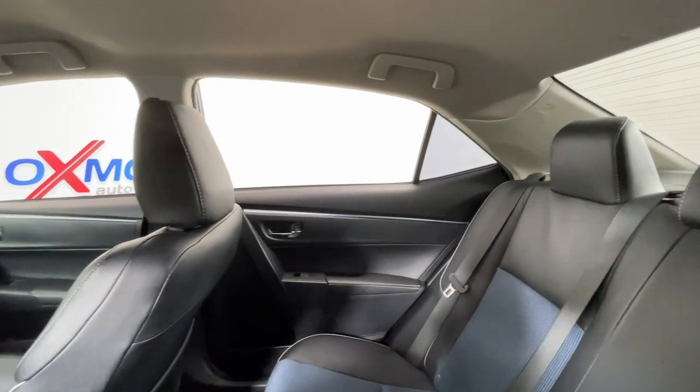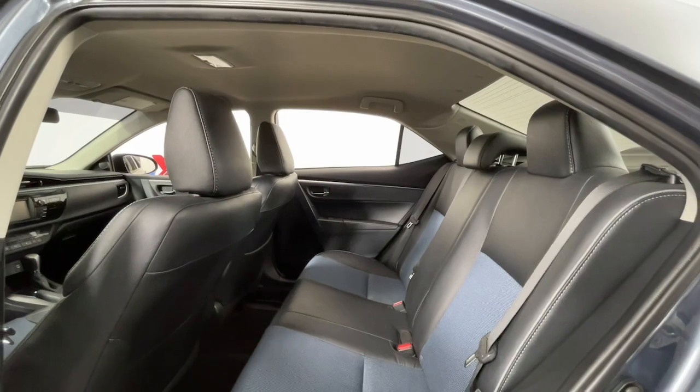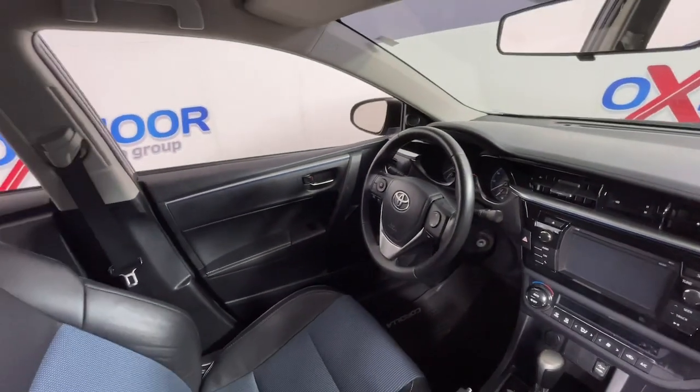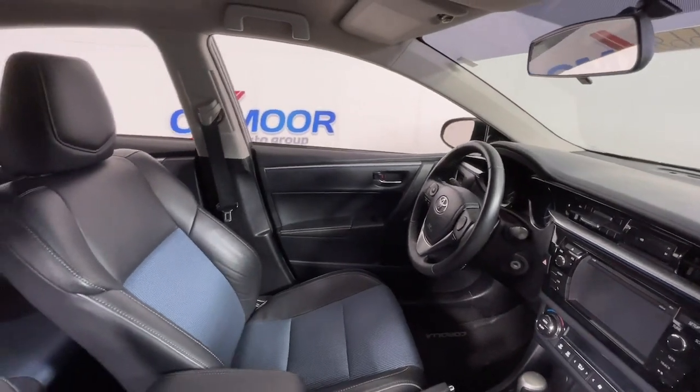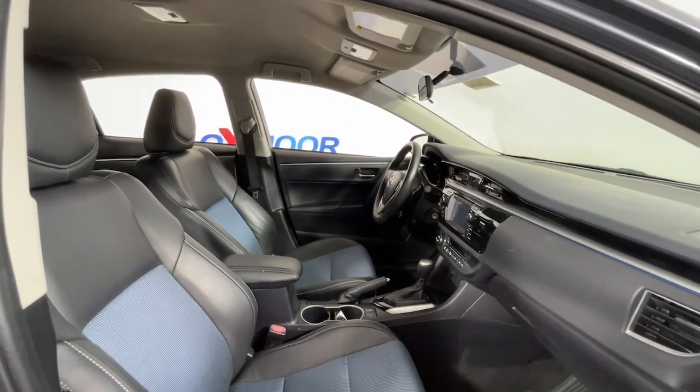The following are some of this vehicle's highlighted options: keyless entry, backup camera, fog lamps, Bluetooth connection, aluminum wheels, electronic stability control, rear spoiler, leather steering wheel, traction control, tire pressure monitoring system.